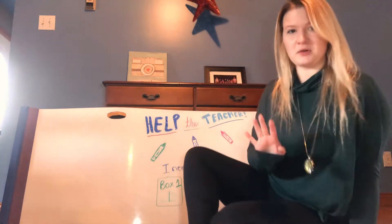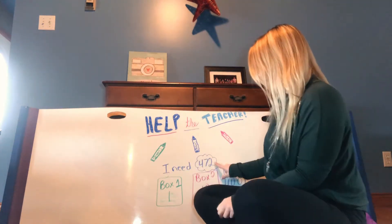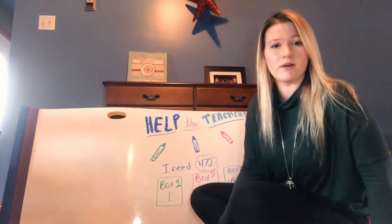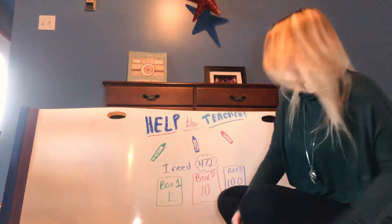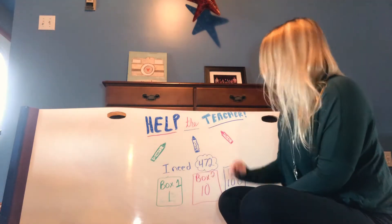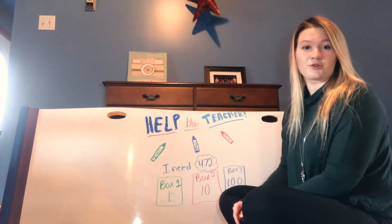Today I am going shopping and I need crayons. I need to have 472 crayons, but when I get to the store, the only boxes they have available are box 1 that has 1 crayon in it, box 2 that has 10 crayons in it, and box 3 that has 100 crayons in it.